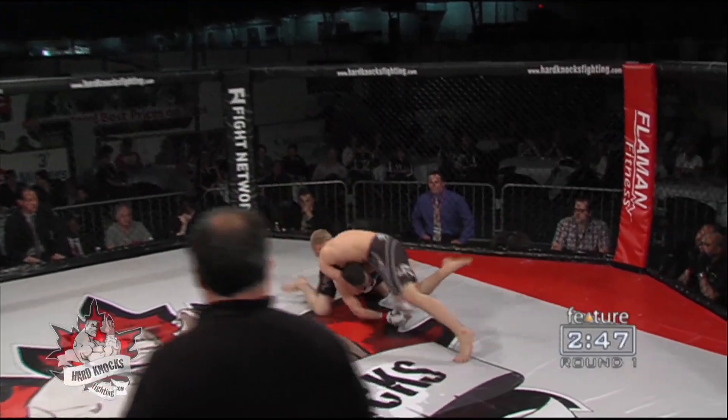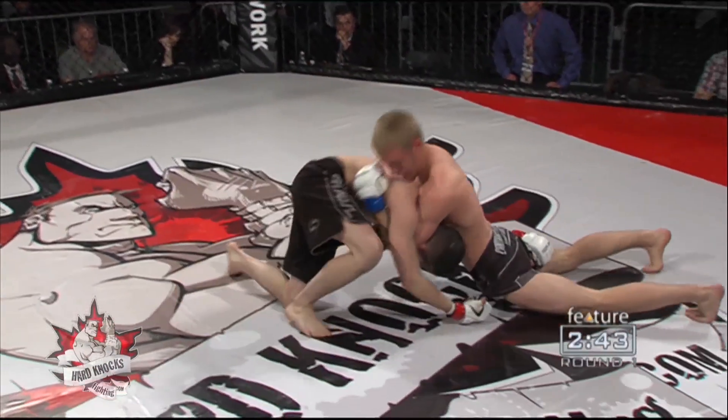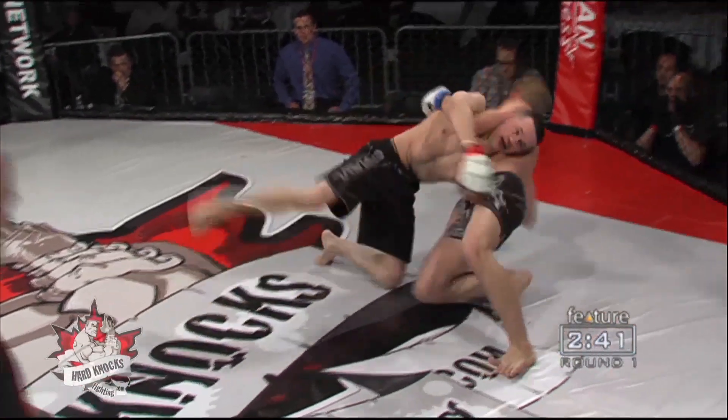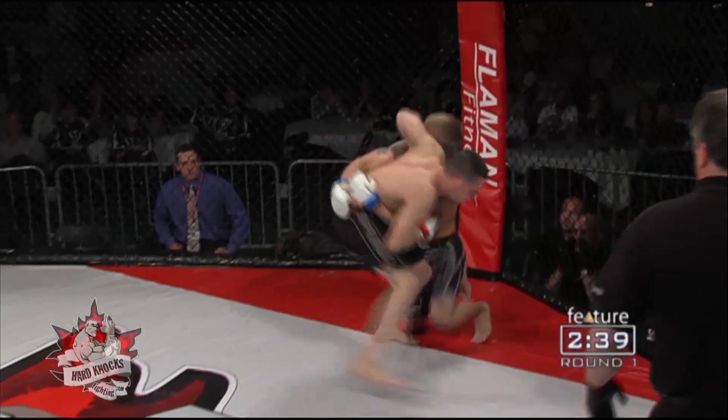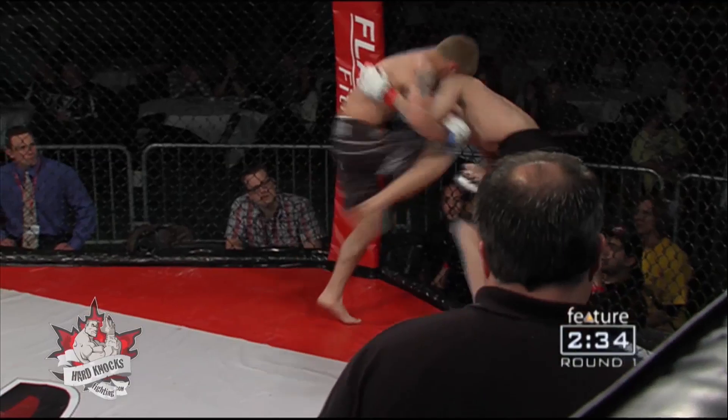He takes a leg kick, immediately shoots. A nice sprawl there from Sigvaldison, but Oliver doing everything he can to push through it, rolls around and gets back to his feet. A nice exchange there, but a nice takedown defense from Sigvaldison.